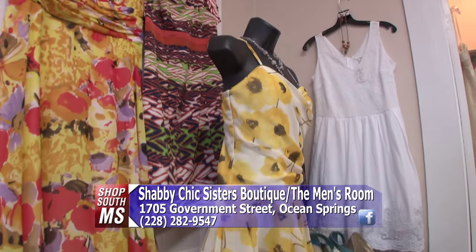Their hours are Tuesday through Friday from 10 to 5:30, and Saturday from 10 to 4. They're closed Sunday and Monday. They're located just east of the Ocean Springs lumber on Government Street in Ocean Springs. Come check out Shabby Chic Sisters Boutique and The Men's Room — there's great stuff for both ladies and guys.